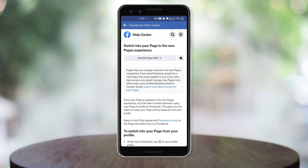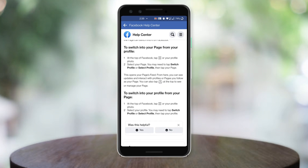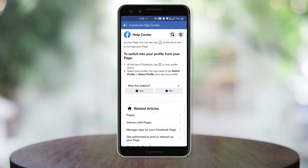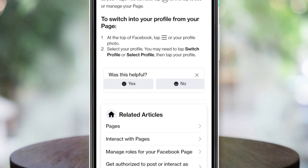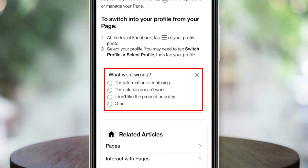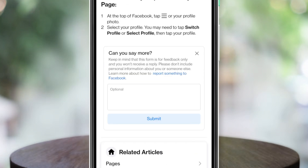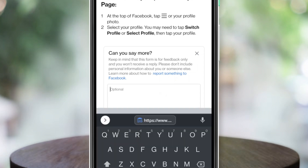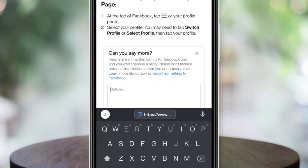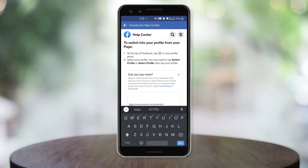Then scroll down and there is an option asking 'Was it helpful?' — you have to tap 'No'. It will then show 'What went wrong?' so you need to select 'The solution doesn't work'. A box will appear on the Help Center page. Now paste your profile link here — the link you copied in the earlier step.